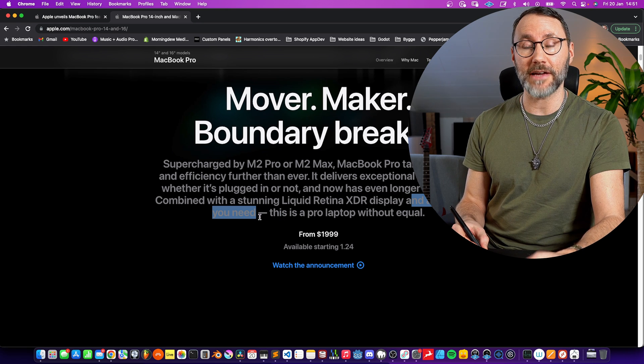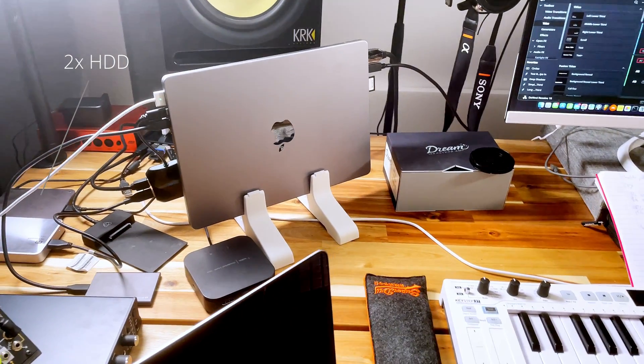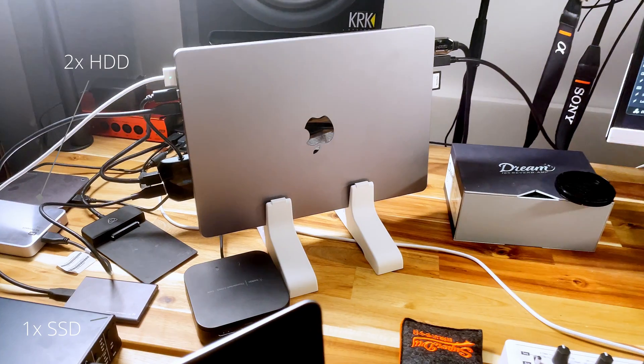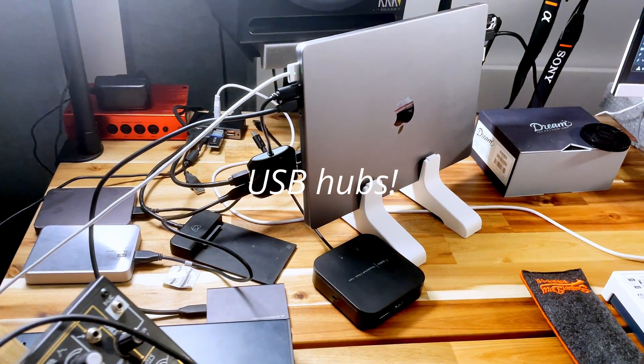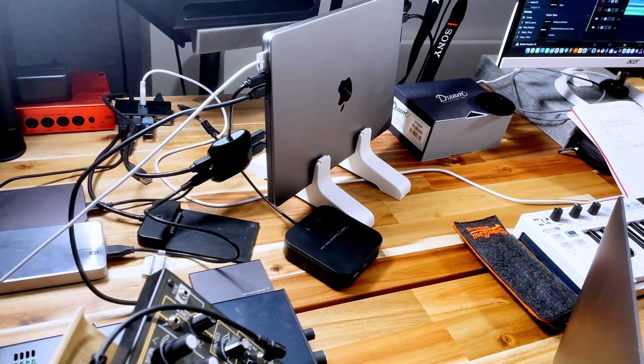Well, that's not actually right because you can never get enough ports. On the M1 Max here, which I actually recorded this video on, I have three Thunderbolt ports, and to be honest you actually have to have a lot of USB hubs to connect all your external SSD drives, cameras, audio interfaces, etc.